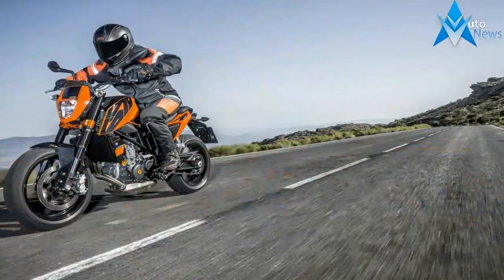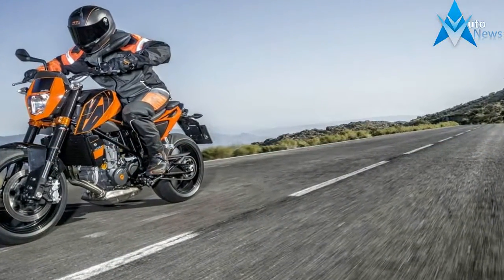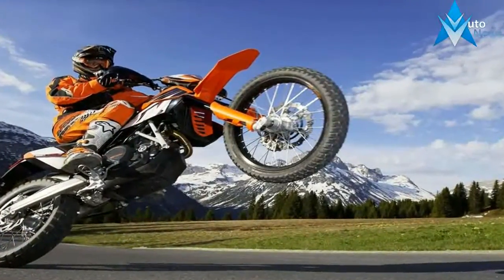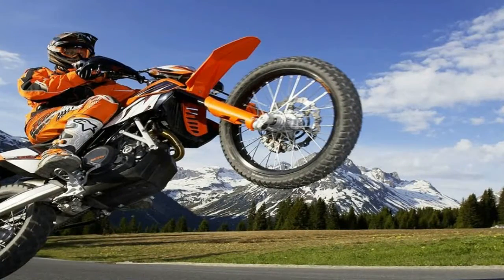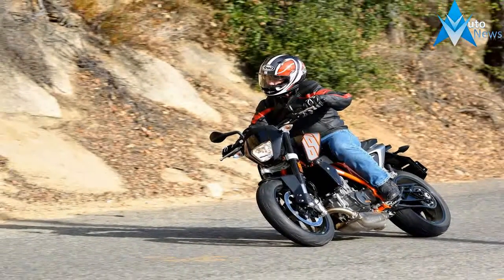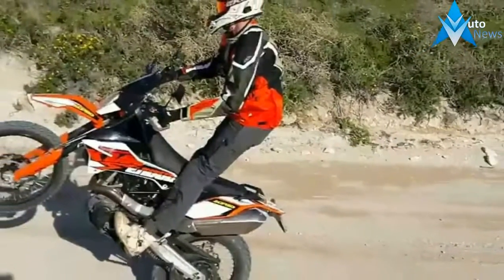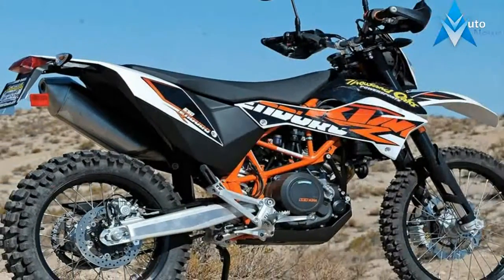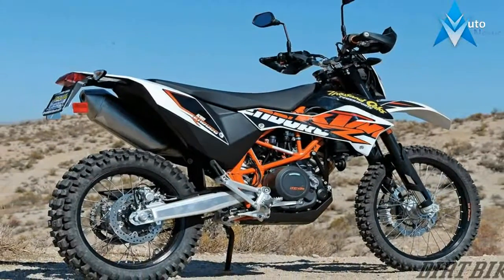The Duke's strikingly aggressive looks are complemented by the most powerful LC4 four-stroke single the Austrian manufacturer has ever unleashed. Low and compact, the bike feels smaller than its predecessor, thanks to a slightly shorter 57.4-inch wheelbase and a dished saddle that's only 32.7 inches off the pavement. With a dry weight of 337 pounds, the KTM 690 Duke is super agile on twisting tarmac and remarkably easy to maneuver in the garage.